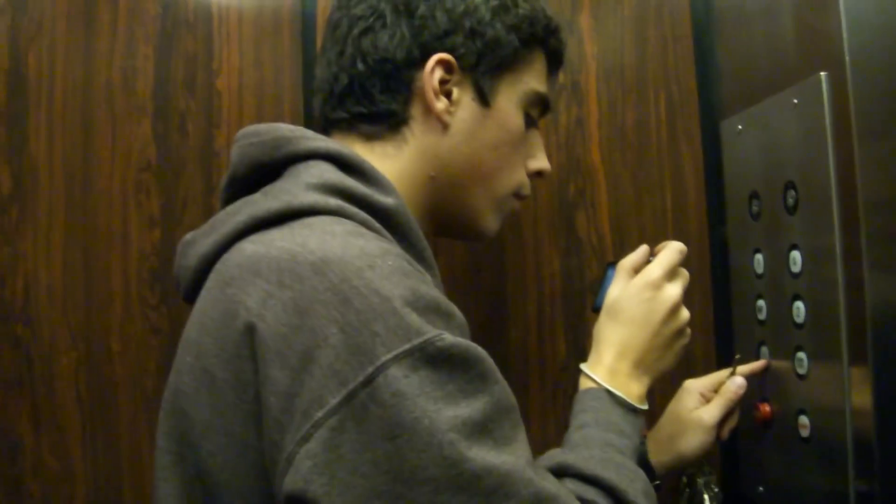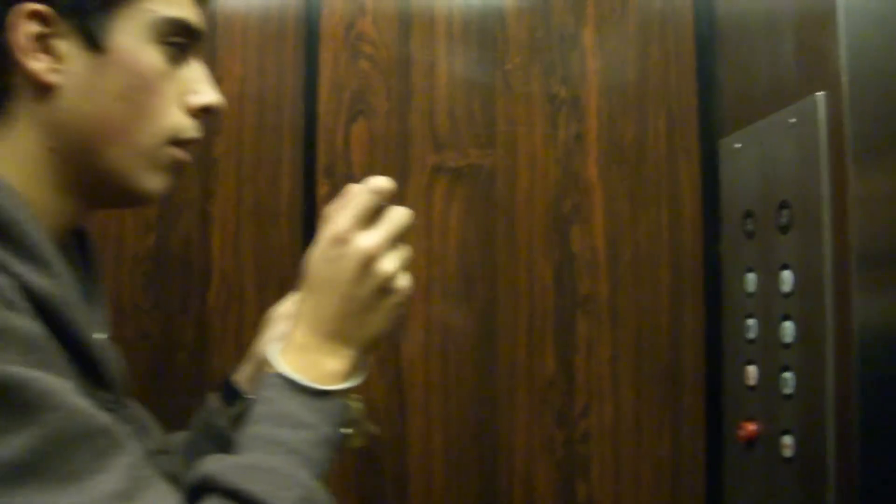Let's go down to LL. Supposedly Otis has something to do with this — I'll show that in a minute. But I think that this is a Westinghouse. Let's both look at the indicator and listen to the motor. Look at that door — that's worth seeing.